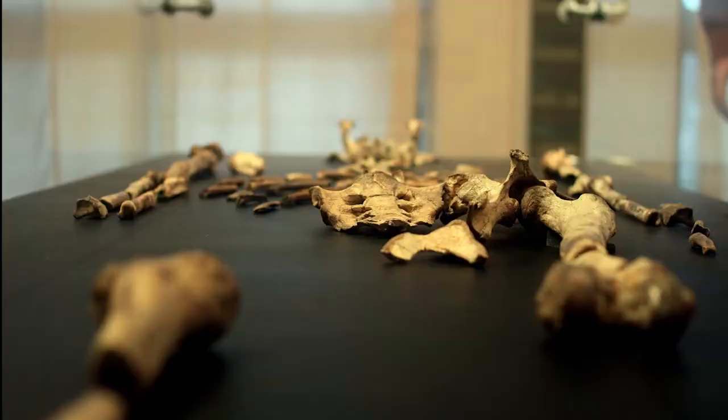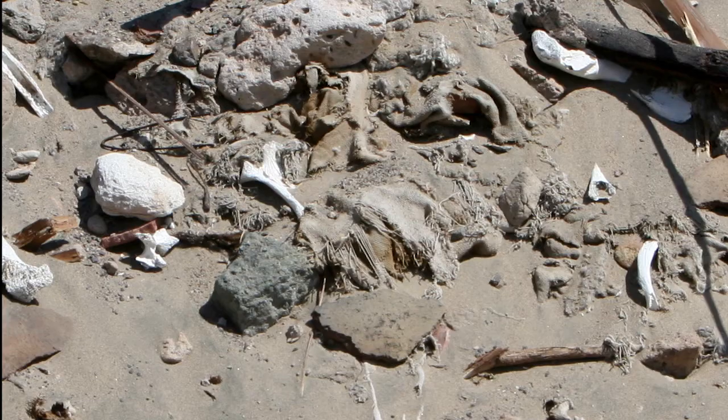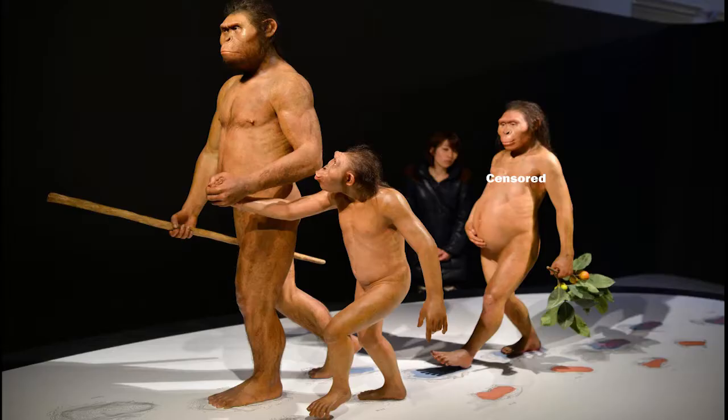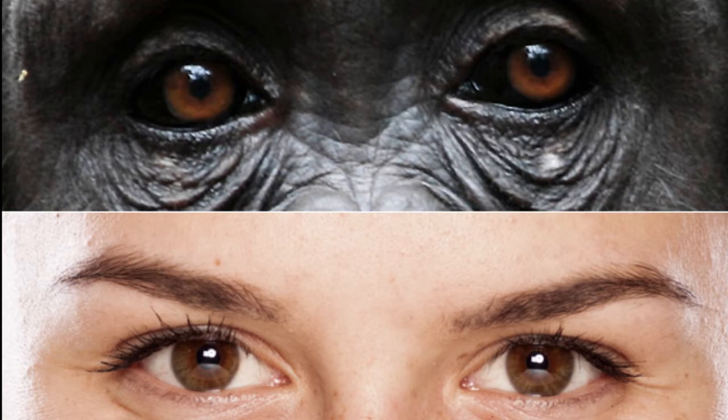After gluing these hundreds of bone pieces into 47 parts and creating models of what they think the creature looked like, evolutionists came up with some surprisingly human-like creatures. And they didn't even find any hands or feet with Lucy, and they certainly didn't find any eye whites — a feature that only humans have and not apes. I wonder if they did this to make her look more human-like.